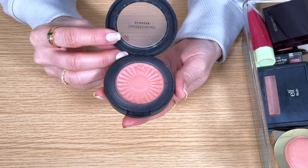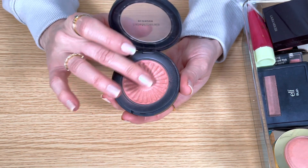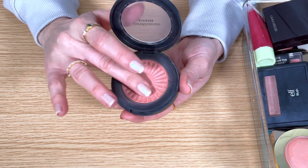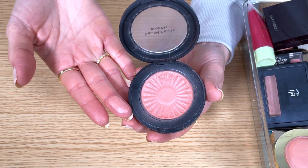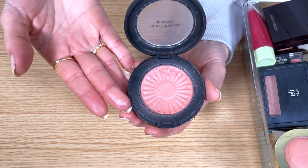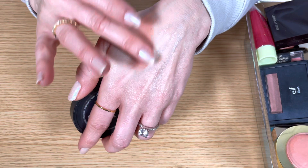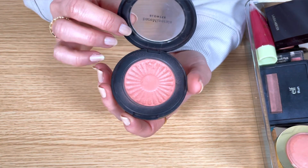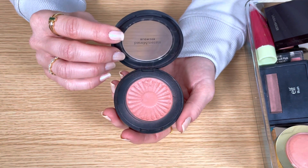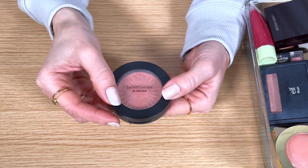This is the Bare Minerals Blonzer in the shade Kiss of Pink. I love this formula. It's super soft, it leaves a really beautiful radiance on the skin, and I love this shade. It's got a slight brown undertone to it since it's supposed to be a cross between a bronzer and a blush. So it resembles that hint of warmth and pink that you would get from being outside on a warm summer day. It just always looks so soft and natural. I'm definitely keeping this one.